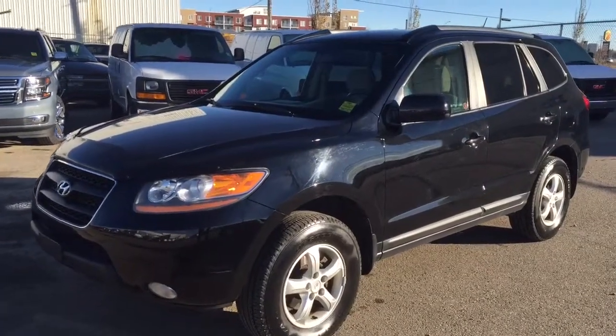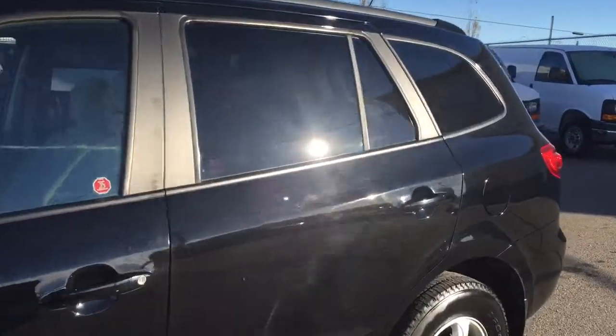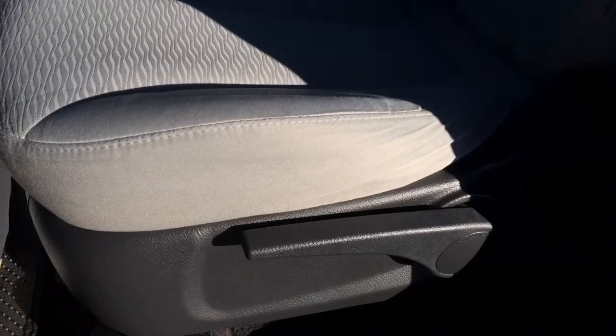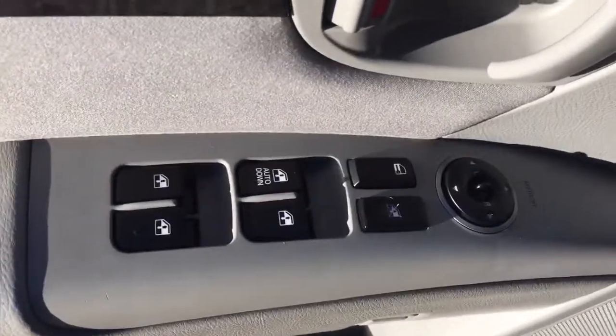Welcome to Davis Chevrolet. This is a pre-owned 2009 Hyundai Santa Fe in the color black. Some features include manual seats, power windows, power mirrors, and power locks.